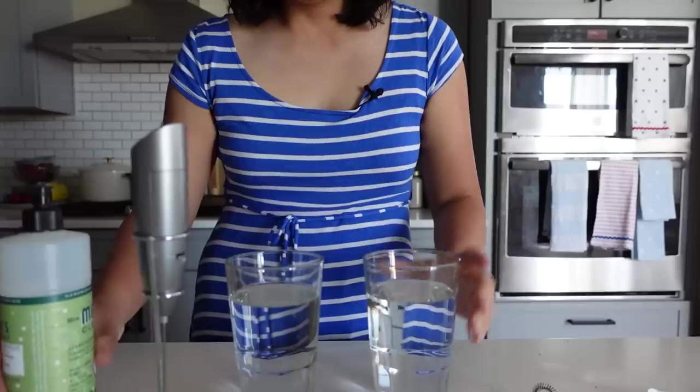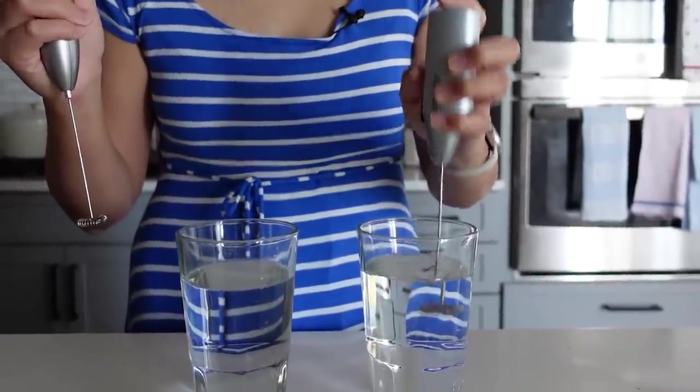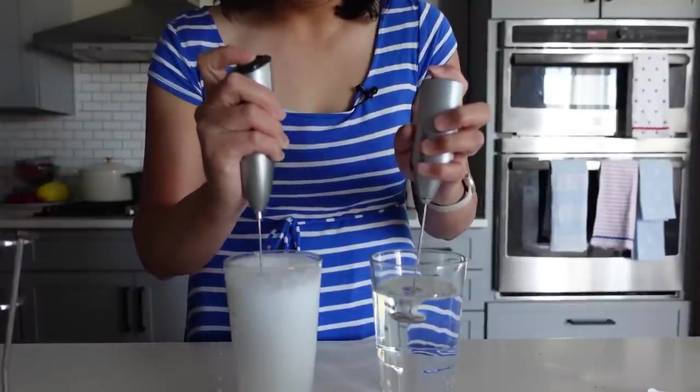I demonstrated the difference with two glasses of water and a drop of dish soap in each — the old one hardly did anything, while the new one created a huge difference. It has a button on top that's angled so it's easy to turn on and off, and it came with a little stand. I'm retiring my old one because it's terrible — just trust me, don't buy any other brand, buy this one. It was $15 cheaper and it's amazing — 10 out of 10.